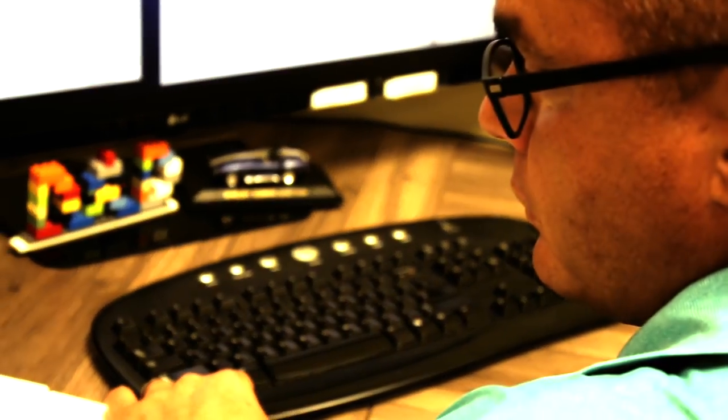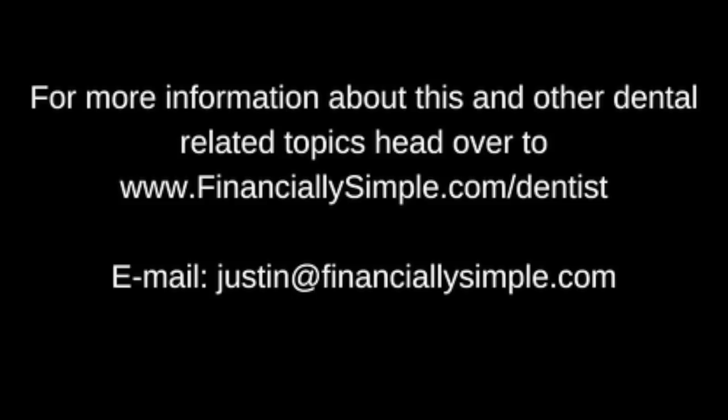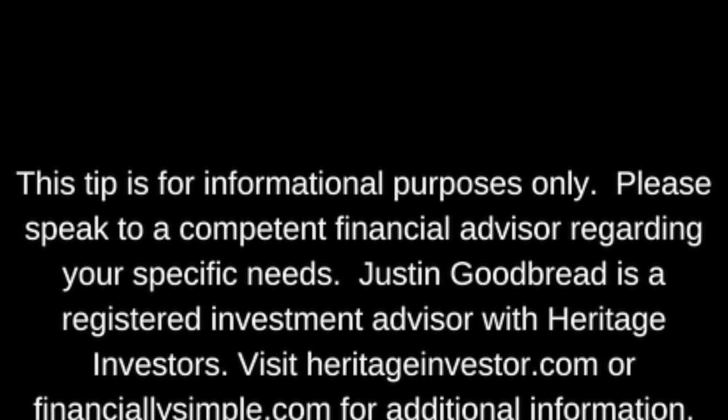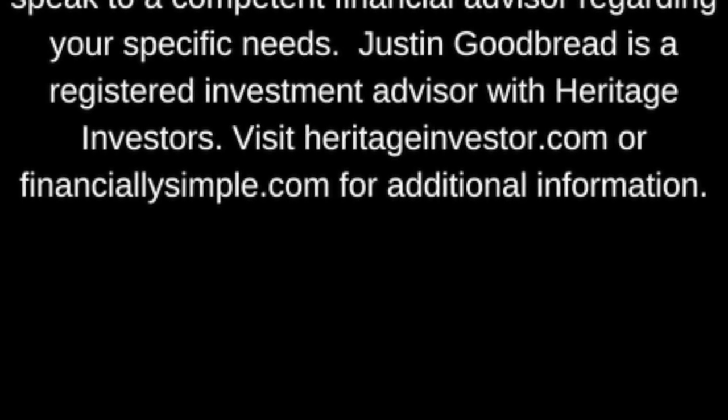This is Justin Goodbrand with today's tip: Where are you with your annual goals? The first four months are over — are you on track? Who is holding you accountable to working on the business versus working in the business? Is your net worth increasing at the rate you desire? Now may be the time to hire a coach. For more information, head over to financiallysimple.com/dentist. Justin Goodbrand is a registered investment advisor with Heritage Investors.